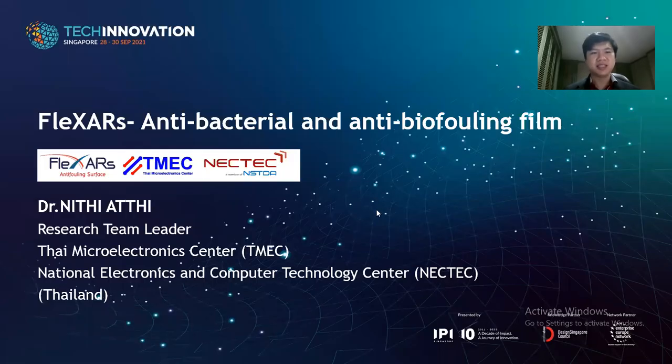Hello, everyone. My name is Niti Ati, research team leader of the Thai Macroelectronics Center, the organization under the National Electronics and Computer Technology Center, Thailand. Today, I would like to introduce the FAQSAs antibacterial and antibiofouling theme.